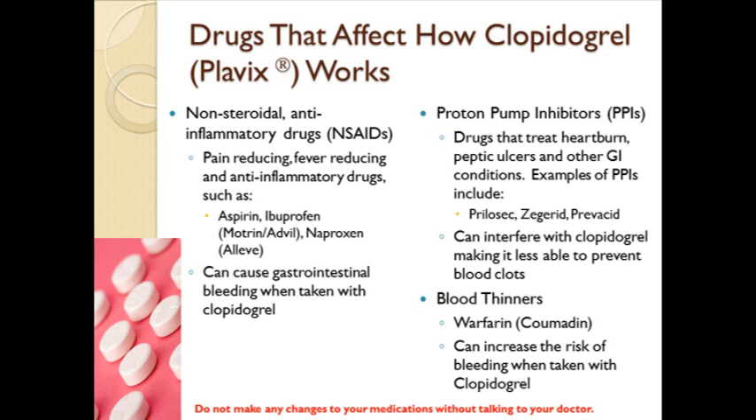Talk to your health care provider if you are taking clopidogrel in addition to any of the following drugs. Non-steroidal anti-inflammatory drugs, or NSAIDs, commonly prescribed for pain relieving, fever reducing, and anti-inflammatory effects, can cause gastrointestinal bleeding when taken with clopidogrel. Common NSAIDs include aspirin, ibuprofen (Motrin or Advil), and naproxen (Aleve). Proton pump inhibitors are drugs commonly used to treat heartburn, peptic ulcers, and other gastrointestinal conditions. PPIs can reduce the effect of clopidogrel, making it less effective at preventing blood clots. Examples of common PPIs include Prilosec, Zegarid, and Prevacid.